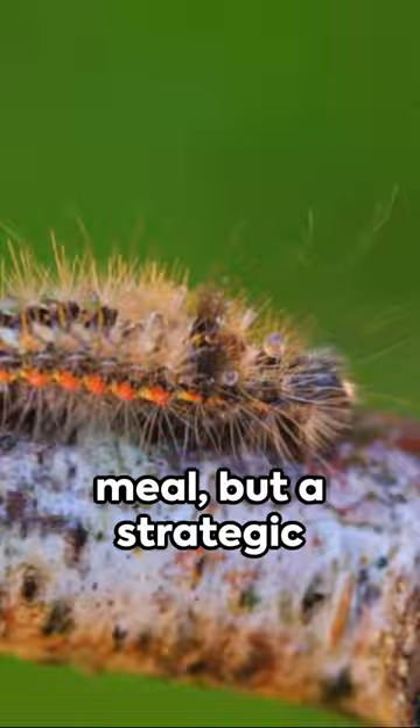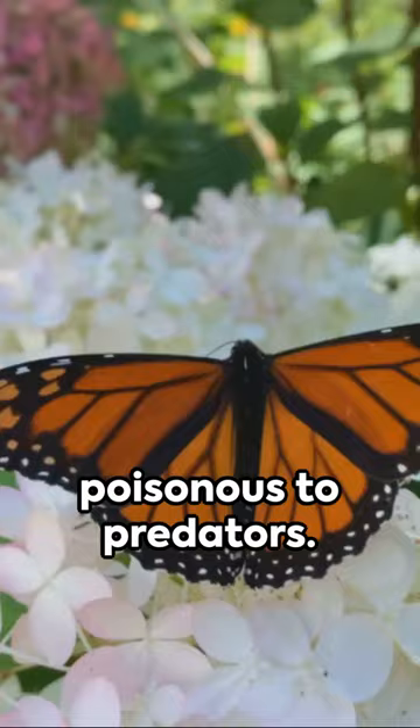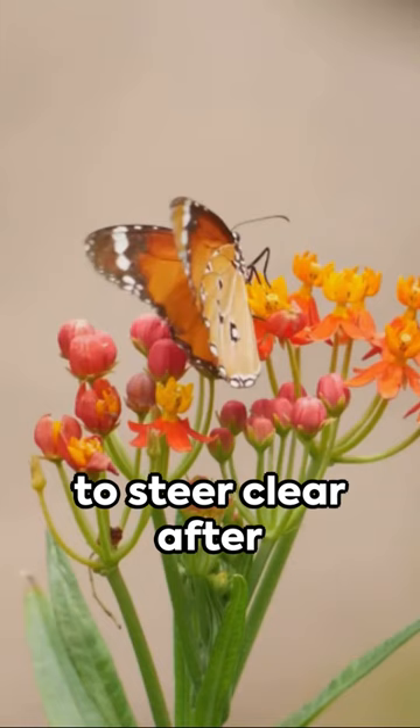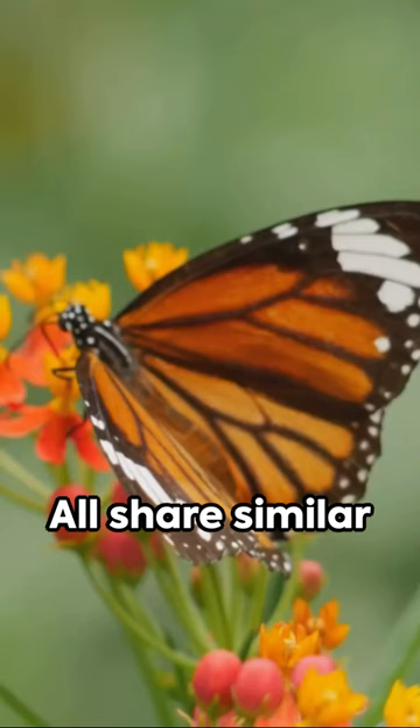As the caterpillars hatch, they feast upon milkweed leaves, absorbing the toxicity. It's not a simple meal, but a strategic survival tactic. These cardenolides render the caterpillars and mature butterflies unpalatable and poisonous to predators. Even the most daring birds swiftly learn to steer clear after a single distasteful encounter.